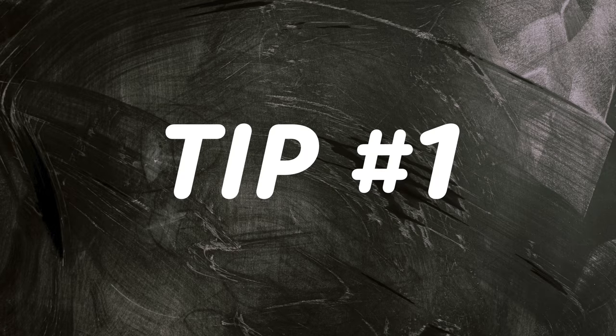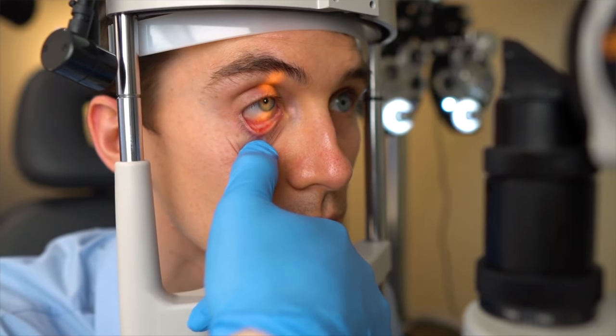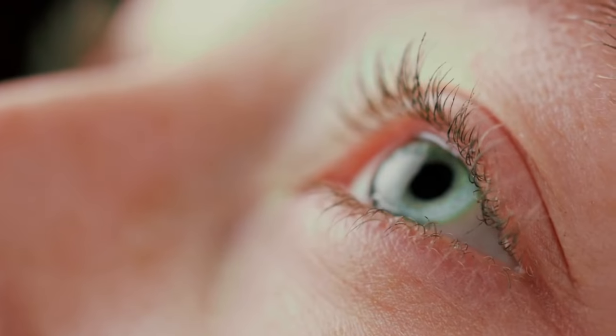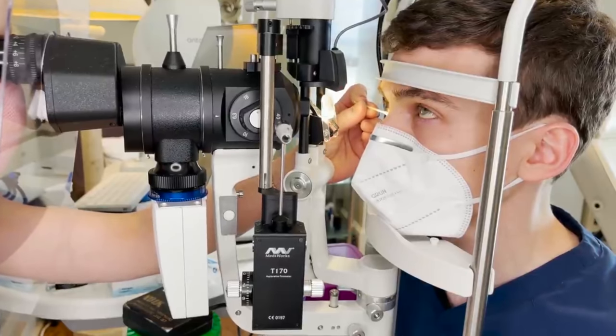Tip number one is dry eye management. Before having cataract surgery, your eye doctor is going to have to take many different measurements of the eye in order to have a good, accurate prescription after the procedure. If you have dry eye syndrome or some form of ocular surface disease, that can affect the measurements for the procedure and hence affect the outcome. Untreated dry eye can even affect how the eye heals.